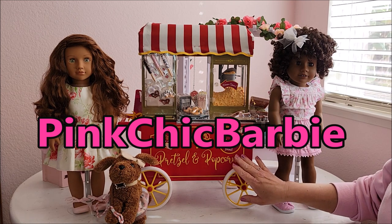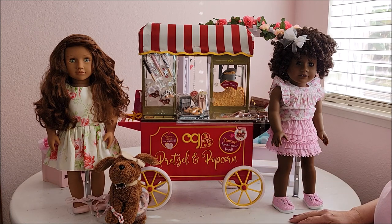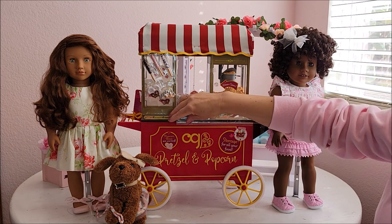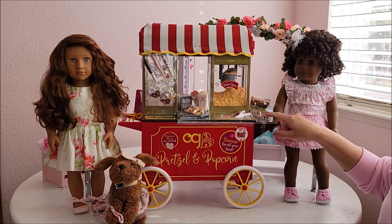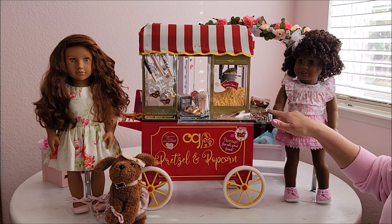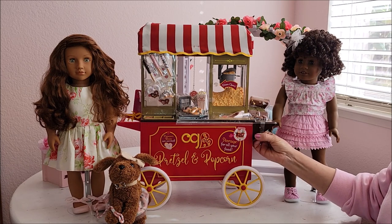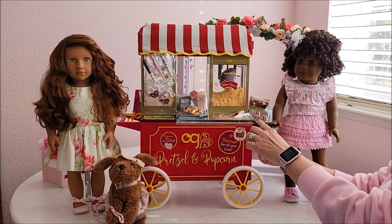So this is the wonderful Our Generation pretzel and popcorn stand. I have to take all this wrapping off — it has a lot of tape. I put the dolls next to it so you can see the size, which I think is really great. The money is always kind of a funny thing — I think American Girl does a nicer job with the bills. The coins always end up looking more fake than the dollars.